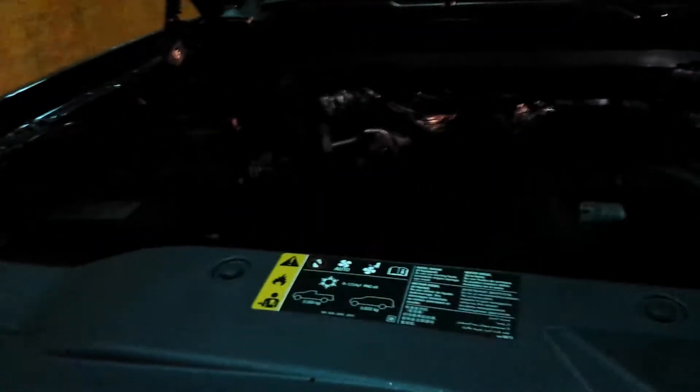Hey guys, this is your salesperson here Randy Kuschawa from Bennett GM. Today I present to you the 2018 Chevy Silverado LT. It's got a 5.3 liter V8 engine with 355 horsepower and 383 pounds of torque. There's also a six-speed automatic transmission.